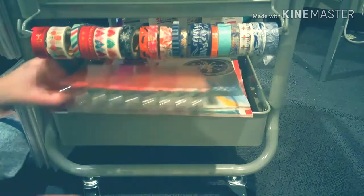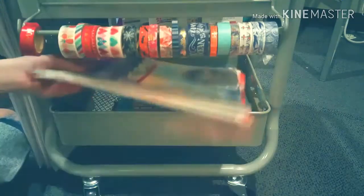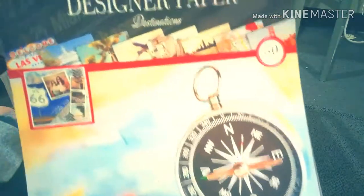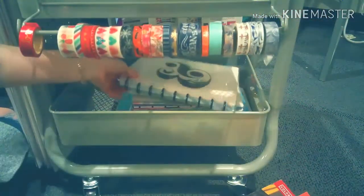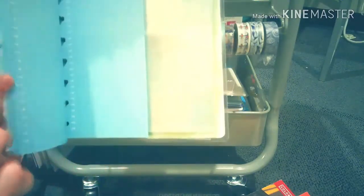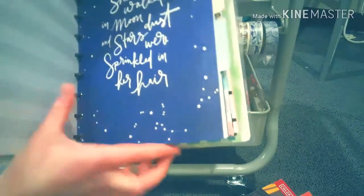Moving to the last basket, which has a big notebook filled with excess paper. I also have two big pads of designer scrapbook paper, and two notebooks — one has half sheets of paper and pocket pages, and the other has envelopes, dividers, and pocket folders.